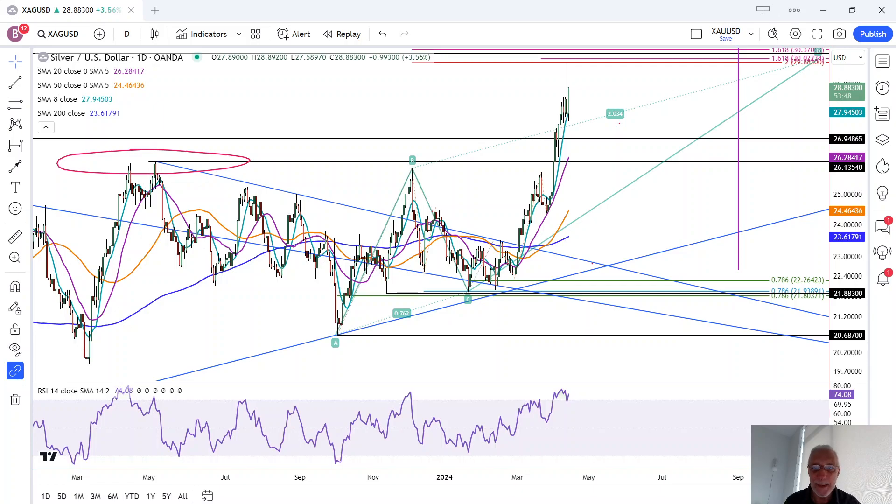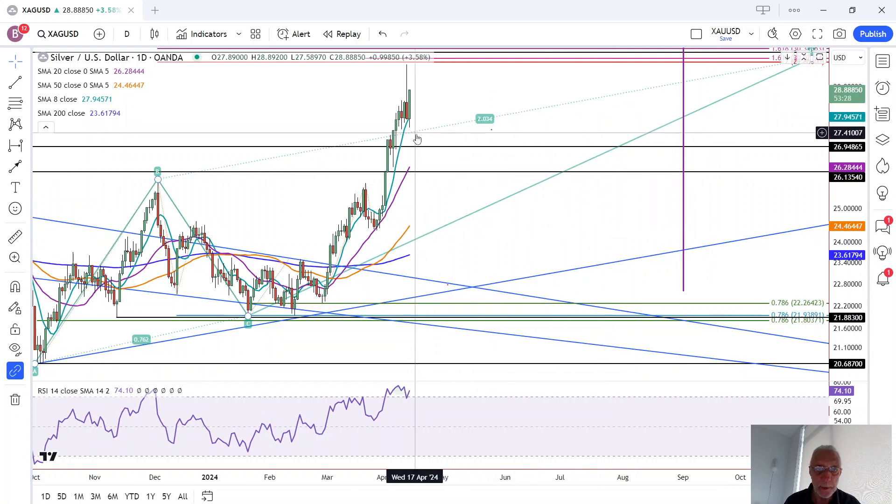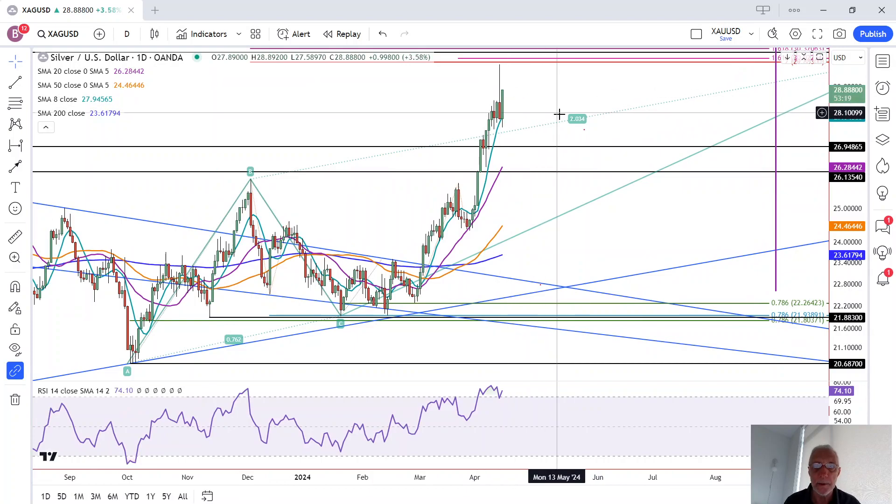After a brief dip below Friday and Thursday's low, silver recovers to jump back up into Friday's large trading range and is on track to close strong. This is Bruce for FX Empire taking a look at the daily chart for silver. If we zoom in here, you can see we dropped earlier in the session below the previous two days and below the blue eight-period moving average. Now we have quickly recovered and trading continues to happen at the highs of the day.